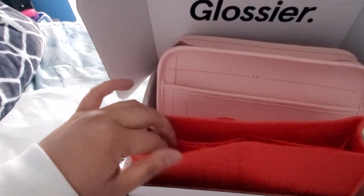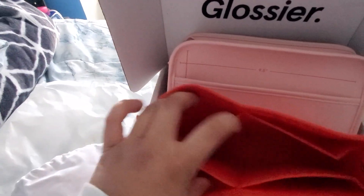It actually came with this felt insert, and it's good for organizing and separating stuff — mostly probably like little packets and stuff.